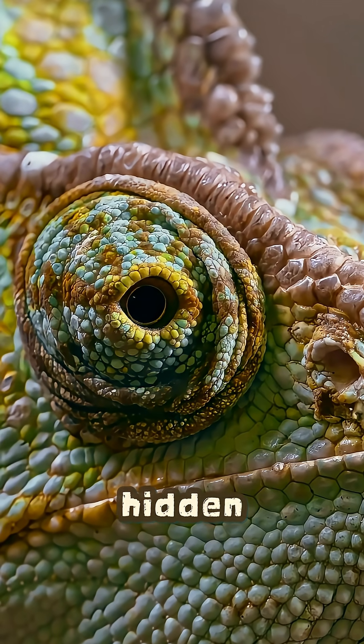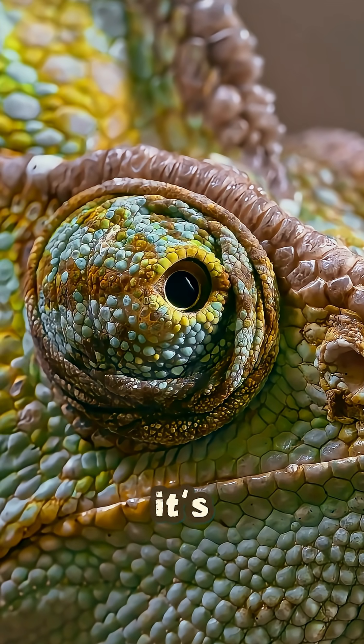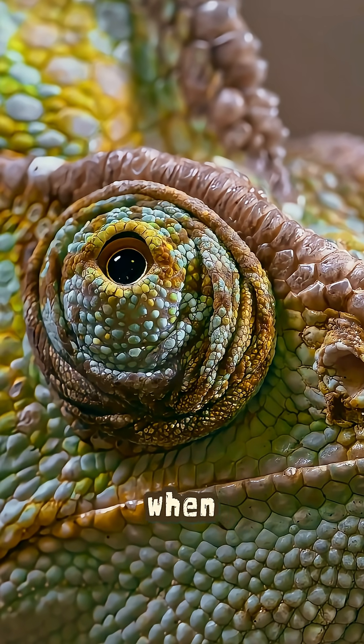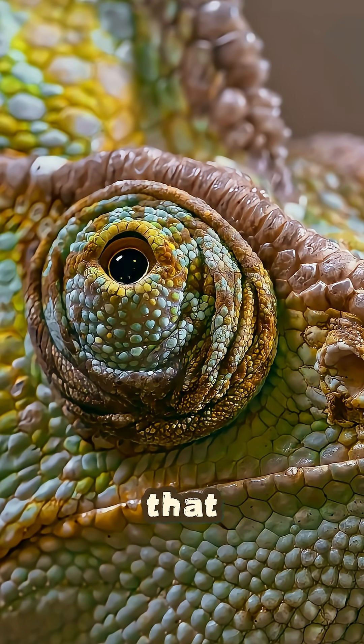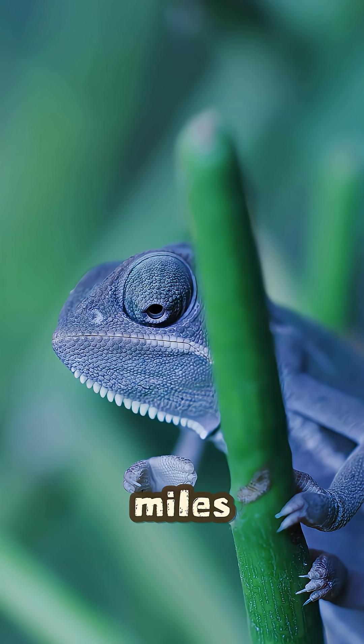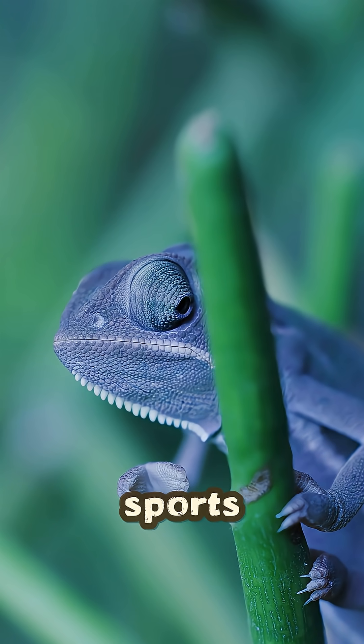But the real superpower is hidden in its mouth. Its tongue is a biological catapult. It's stored on a bone wrapped in elastic tissue like a spring. When it strikes, it unleashes that stored energy. The tongue can accelerate from zero to 60 miles per hour in a hundredth of a second, faster than most sports cars.